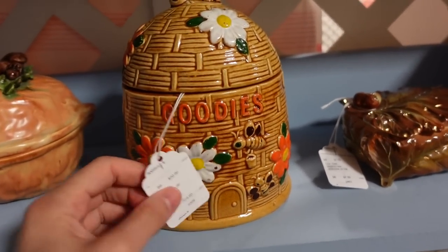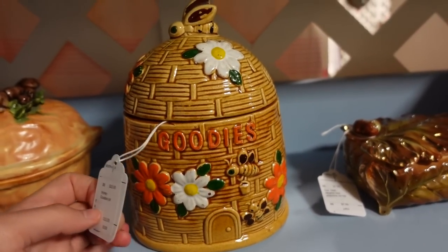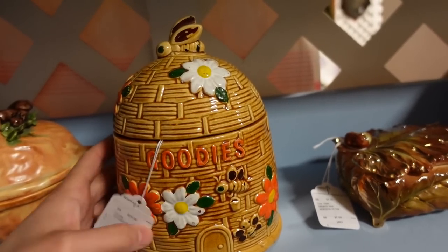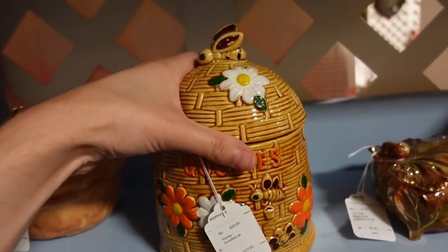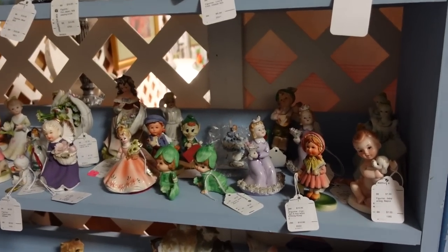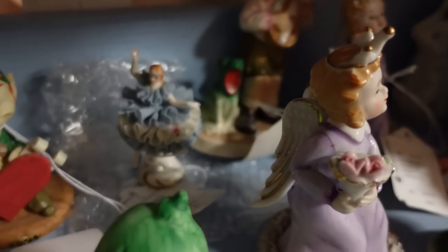I'm trying to decide on this — $20, but it's a cute little size. I like that it says goodies. They're in danger, you know. I'll get it, I guess. When in Rome. Oh, little doodad — it's a $20 doodad. That little lacy woman — she's racy and lacy.